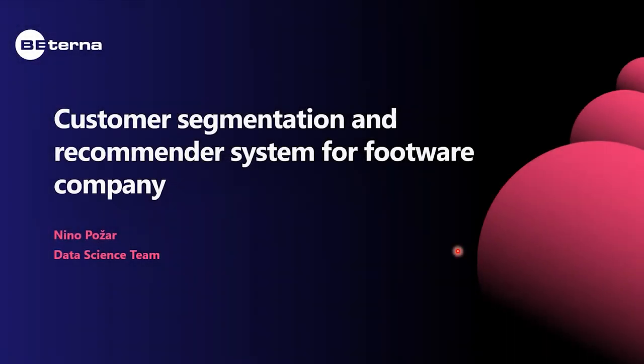My name is Nino, I'm from Viterna data science team. I'll present a little presentation on customer segmentation and recommendation systems, and the use case we did for one footwear company.